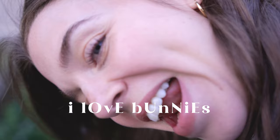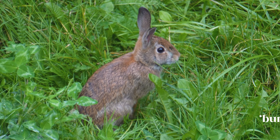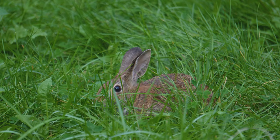Oh, the bunny's back. I love bunnies! I'm Brooke Cormier and I'll see you next time.